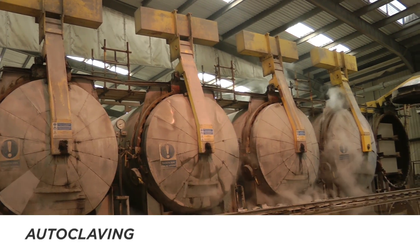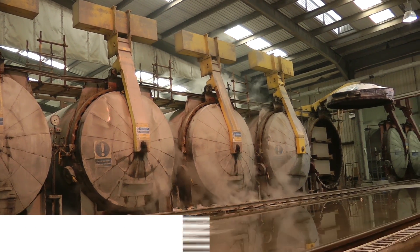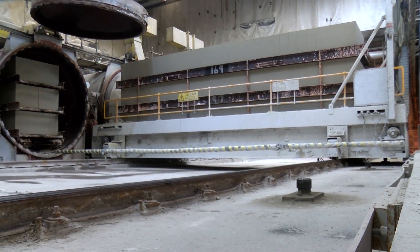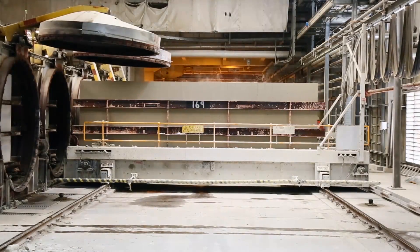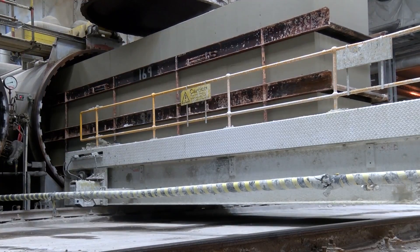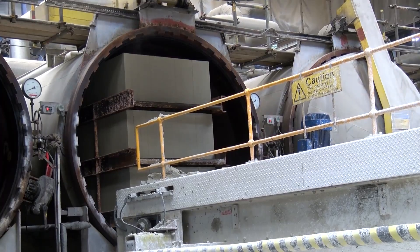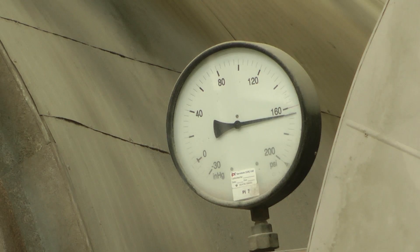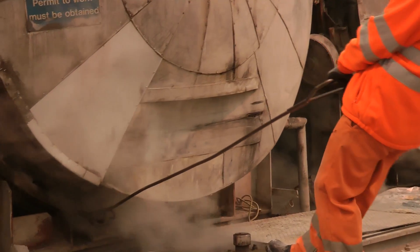The Linford plant has seven autoclave ovens, each 50 metres long and able to hold a total of 21 cakes in seven stacks of three. On arriving from the cutting line, the cakes are loaded into an autoclave to be baked or cured at 200 degrees C, whilst also being subjected to extreme pressure of 11 bar — or 160 pounds per square inch — generated by steam. In order for the blocks to harden fully, the cakes must remain in the autoclave for between 9 and 11 hours.